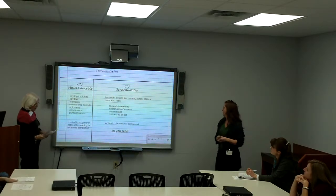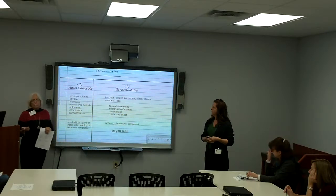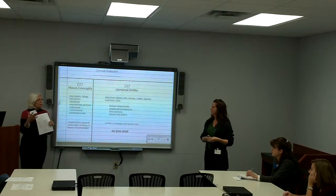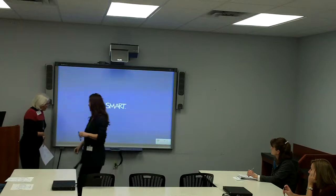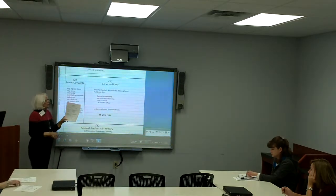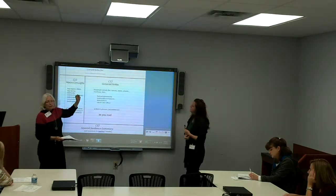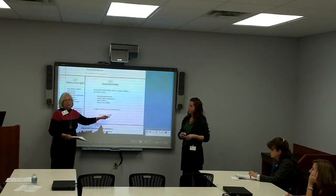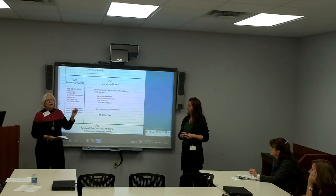This is the Cornell notes strategy, and it's the first page on your handout. We wanted you to be able to take some of this home, especially if you're interested in working with your student. Cornell notes is basically a T-graph. Section one is the biggest section and you do it first — these are your general notes. The key thing is you do this section as you read, whether it's a short story, a history chapter, or a science chapter. As you're reading, you jot down things you think are important.